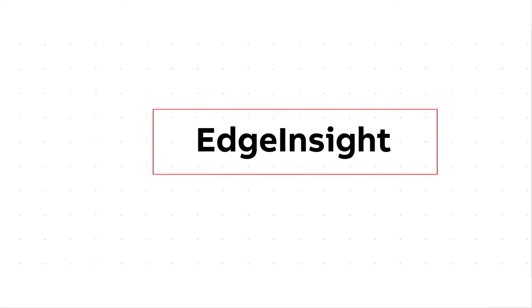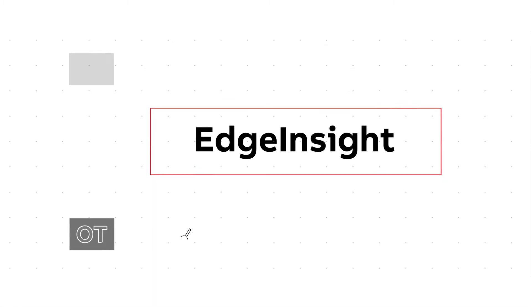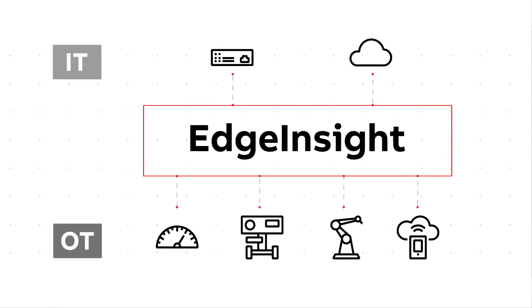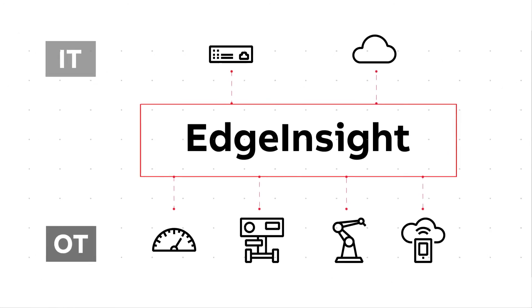Edge Insight acts as a bridge between your OT and IT environments. It collects and contextualizes field data and seamlessly transports that information to your business users and cloud systems.